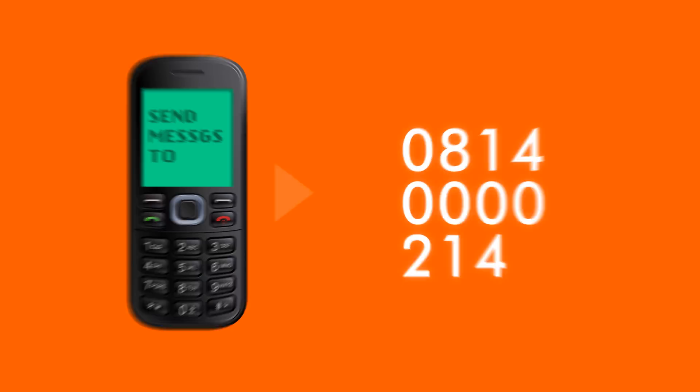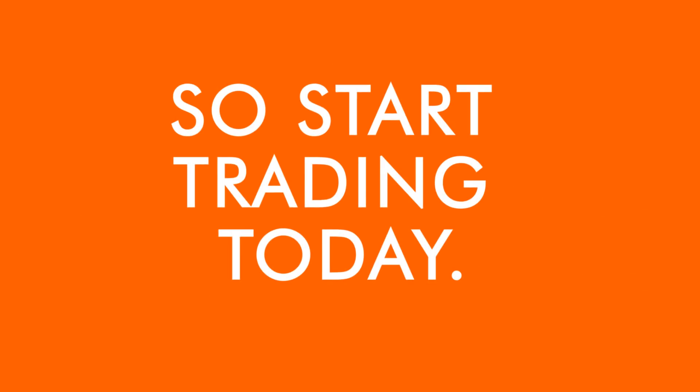So what's your excuse? Start trading today. All terms and conditions apply.